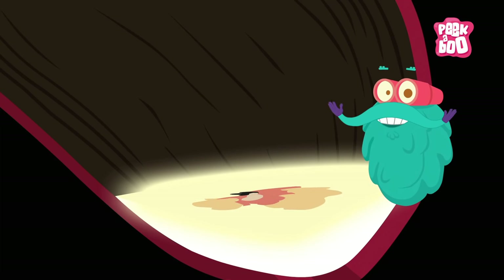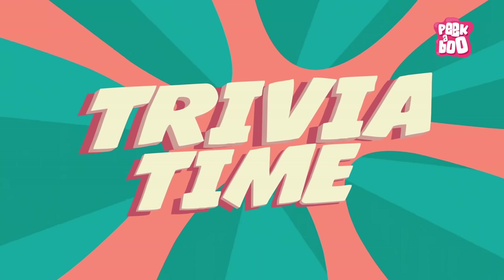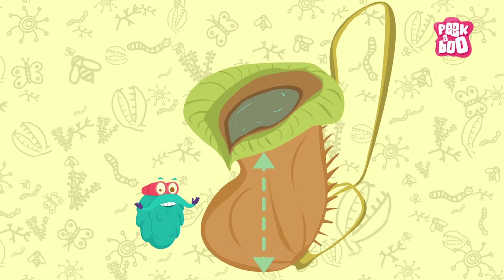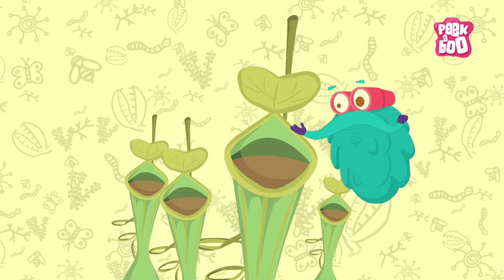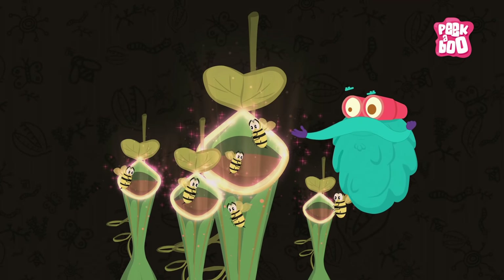Where it is caught and eaten by digestive liquids. Trivia time! Some pitcher plants are so large they can catch and consume rats and frogs. Some carnivorous plants reflect ultraviolet light to attract their prey.